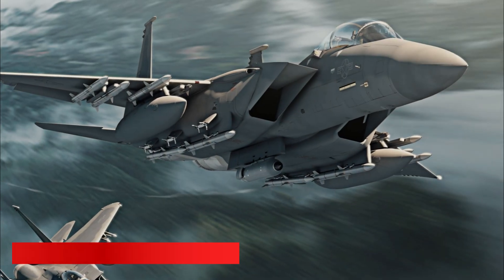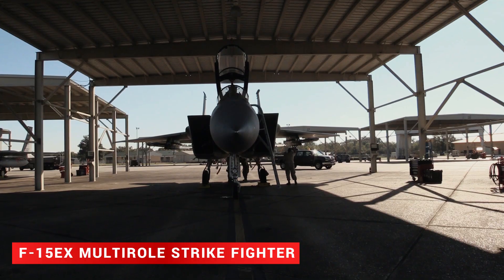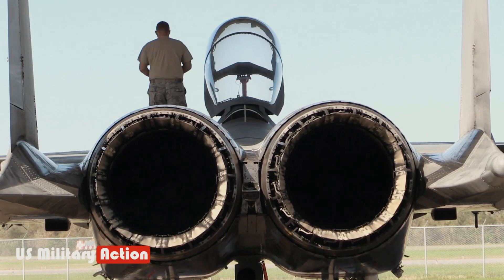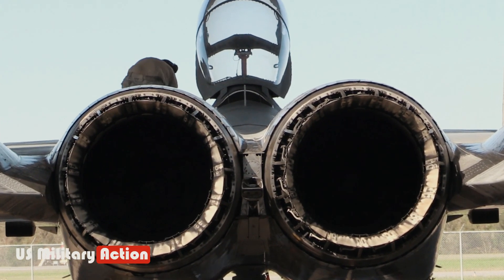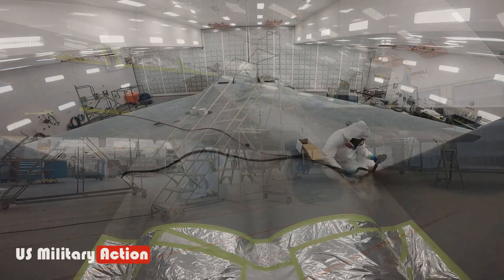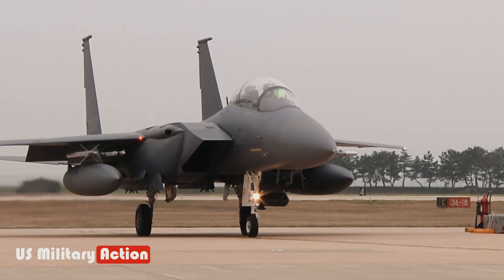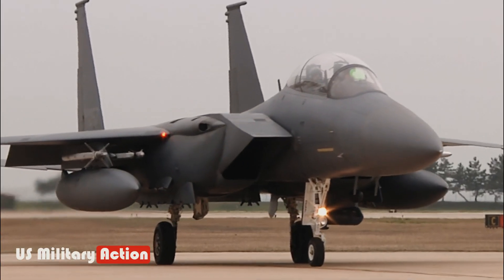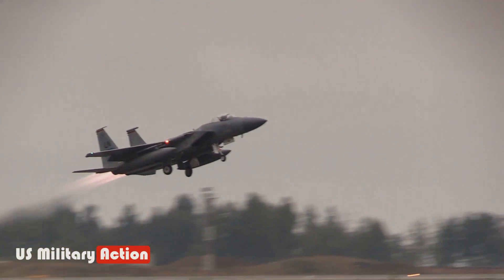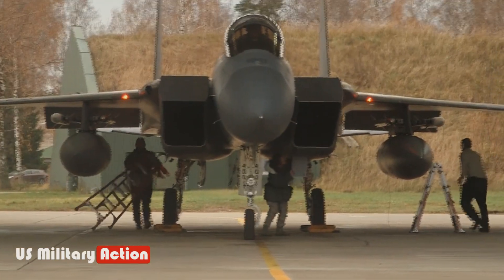The Boeing F-15EX Eagle II is a multi-role fighter jet and the latest version of the F-15 Eagle — an upgraded version of the McDonnell Douglas F-15E Strike Eagle. The F-15EX was designed in the 2000s and first flew in 2021. It is primarily designed to be an air superiority fighter, but can also perform ground attacks, homeland and air-based defense, and enforce no-fly zones.